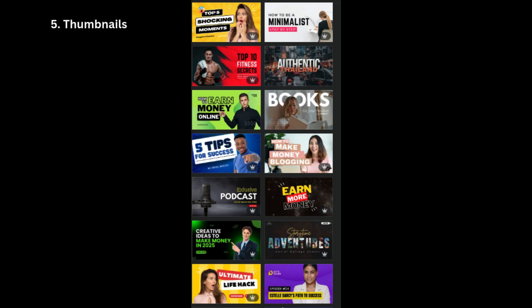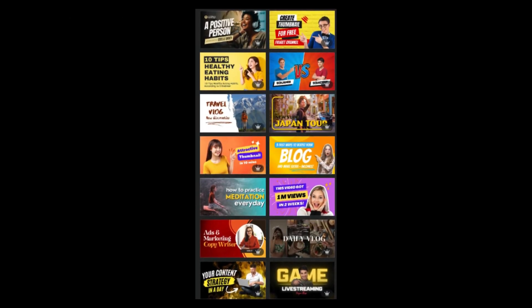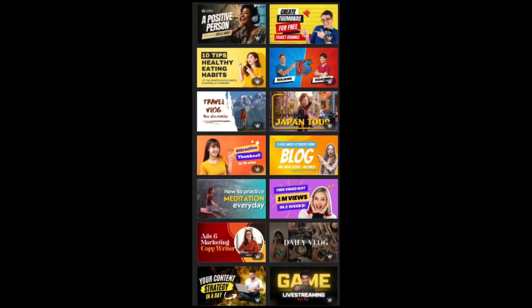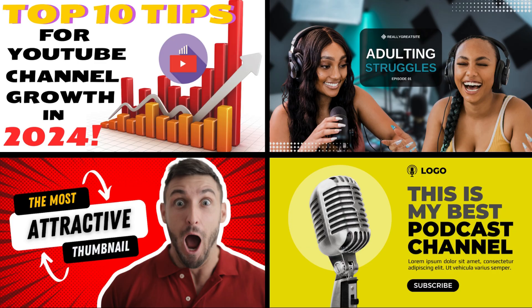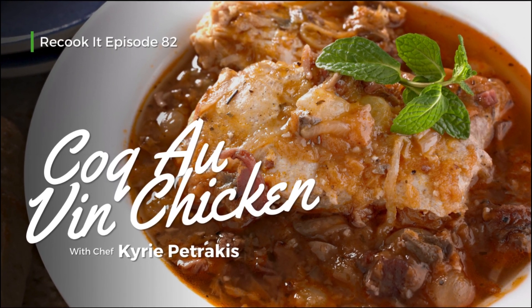Strategy 5: Thumbnails. Custom thumbnails matter. Create eye-catching visuals that accurately represent your video. Use bold fonts, vibrant colors, and close-up shots to entice clicks. For example, for a recipe video, showcase a mouth-watering image of the final dish.